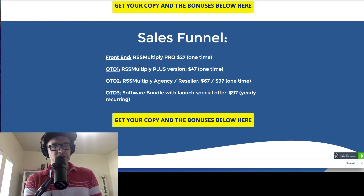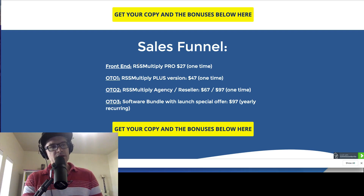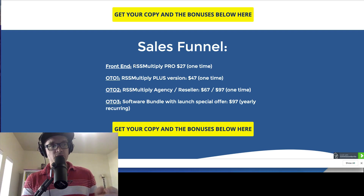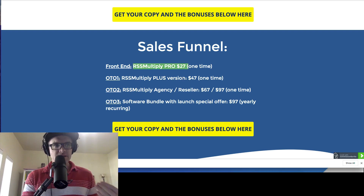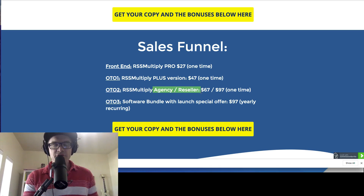My review on this is simply: the software will work for you, though it might not — you have to try it out. It's going to be a different experience for everyone depending on what RSS feeds they pull in and how they structure it. My bonuses can be very beneficial. I'd only get the front end since I wasn't clear on what the other upsells were, except for the agency reseller license if you're building multiple sites for clients.